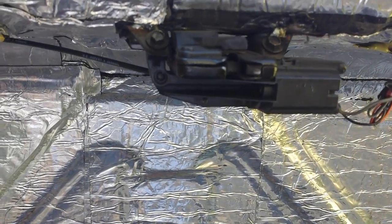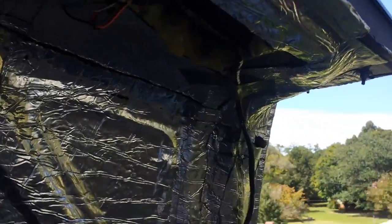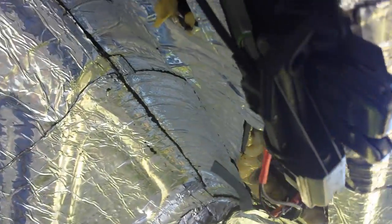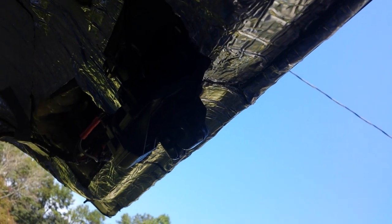I finally got my trunk latch fixed. I got some spot welds here on the bottom, right here on the side, and over here on this side. So it's nice and secure now. Hopefully it'll last a while. We'll see what happens. But it's been fixed — it seems to be secure for now.